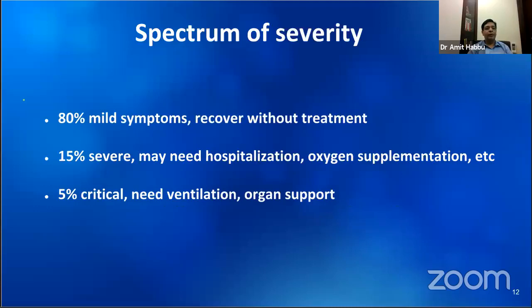This pattern of clinical severity is common to most epidemics. A majority of cases will have mild symptoms and recover without any medical intervention, so there is no need to panic. Only a fraction of cases need hospitalization, oxygen supplementation, and can suffer further complications requiring organ support and ventilation. Most people recover just like other flu illnesses. It is only this minority of cases that one has to be more careful of.